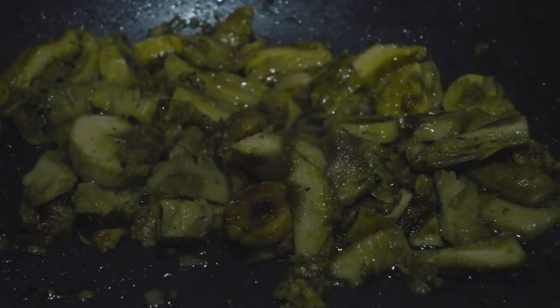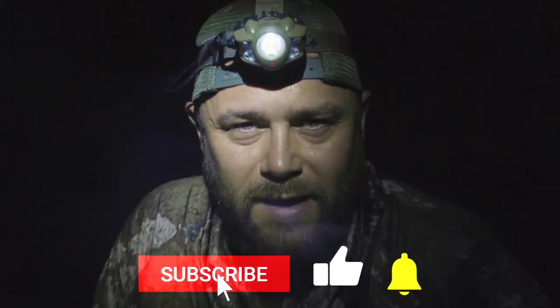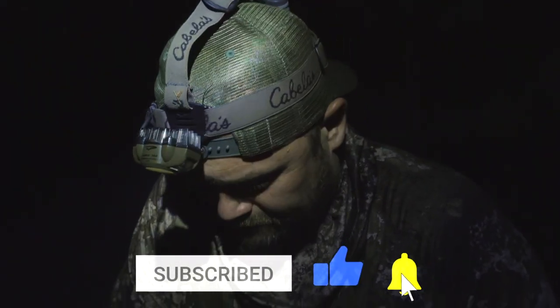Remember, be extra, extra, double, triple careful when picking mushrooms in the wild. Make sure that you don't make a mistake. Have a great day, thanks for watching — like, subscribe, and hit the notification button. Thank you so much.